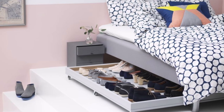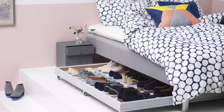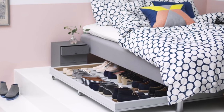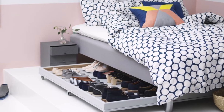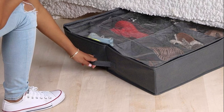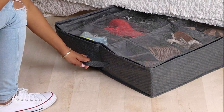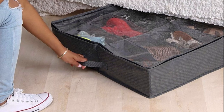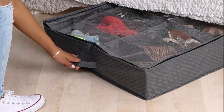Another image shows a drawer placed underneath the bed with shoes inside — another way to use that wasted space. There is also a bag with a zipper where you can put your shoes inside, close it up, and store it under your bed. This is a great way to store things under the bed and utilize the space.